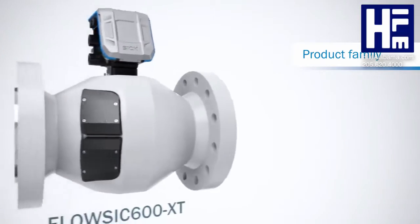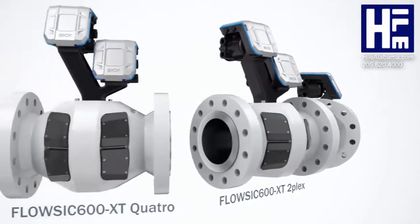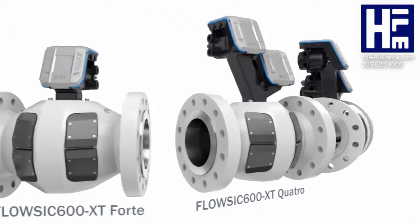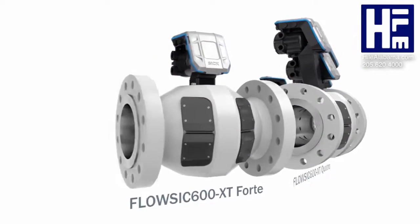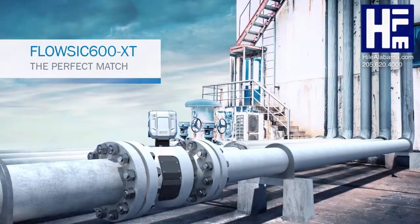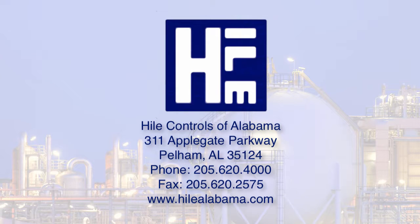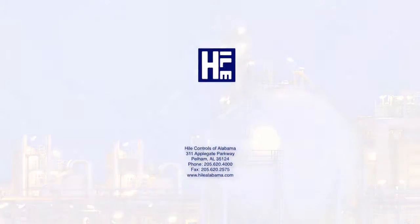FlowSix 600 XT is available in four versions as a standalone or system solution, perfectly tailored to customers' needs. When it comes to choosing the right gas flow meter, there's no room for compromise. We'll see you next time.